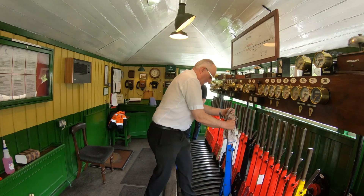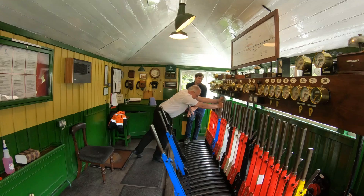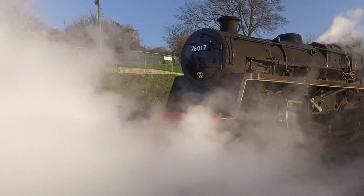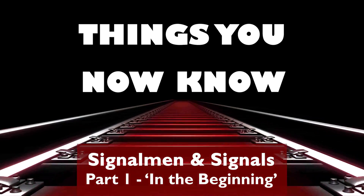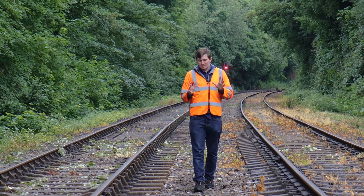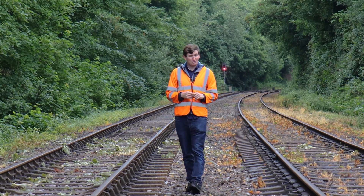We're familiar with the sight of a signalman in a signal box pulling levers to make trains move. But what is he actually doing? To understand the need for signals, it's always good to look at where everything started. So let's go back to the early days of railways, to the Liverpool and Manchester Railway.